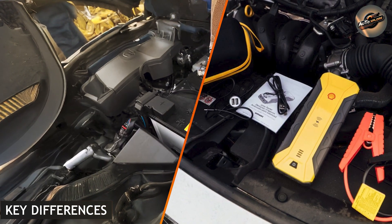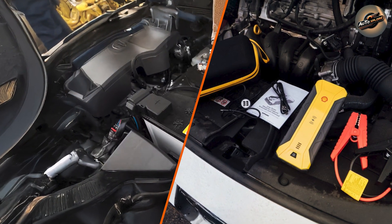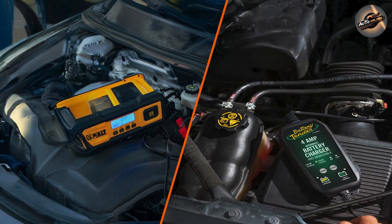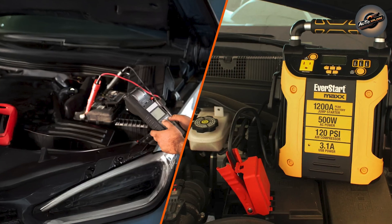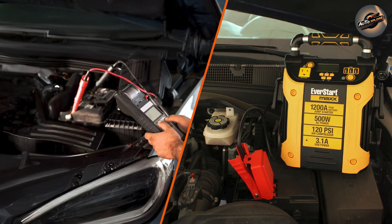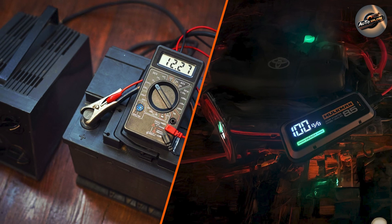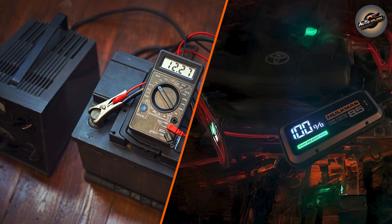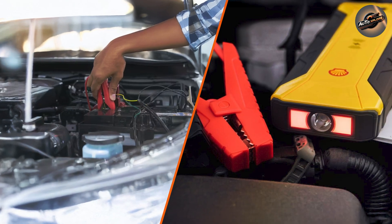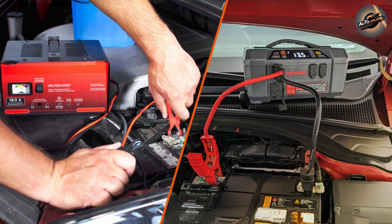What are the key differences between battery chargers and jump starters? The main distinction is their purpose. Battery chargers are slow, consistent, and ideal for long-term battery maintenance — designed to charge your battery for several hours or even overnight. Jump starters, on the other hand, are quick and efficient, designed to provide a sudden burst of power when you need it most. Another distinction is how they are powered: a battery charger must be plugged into an electrical outlet, but a jump starter is fully portable and can be used anywhere, including in the middle of nowhere.